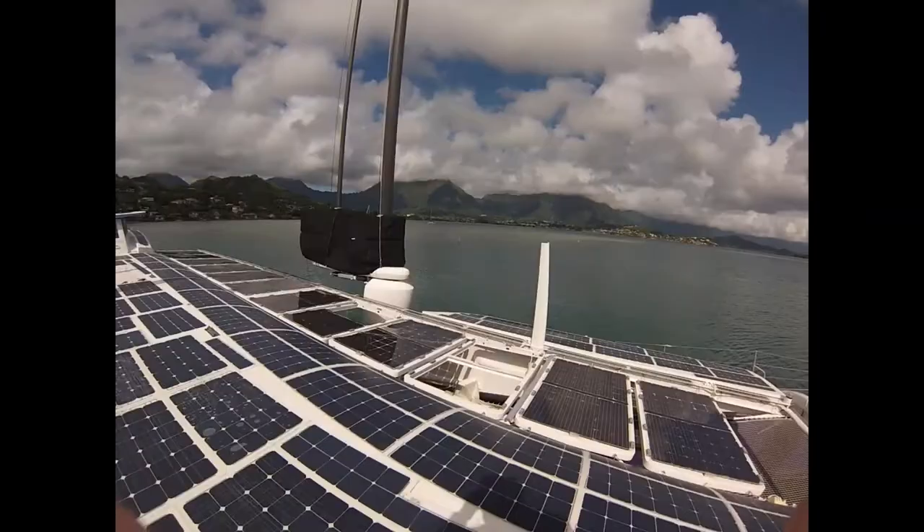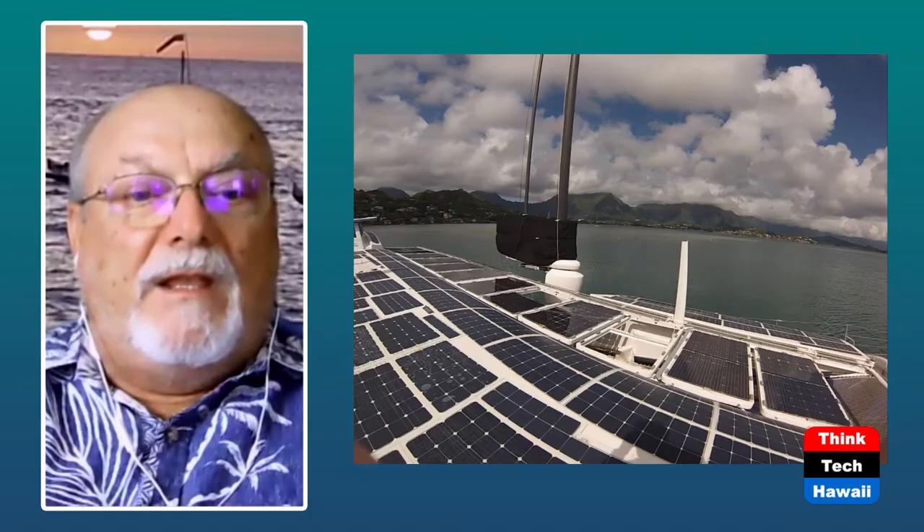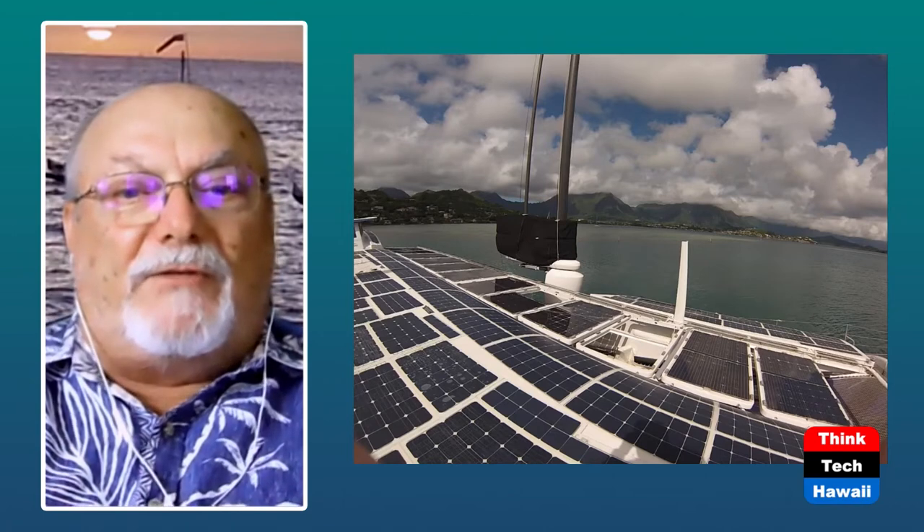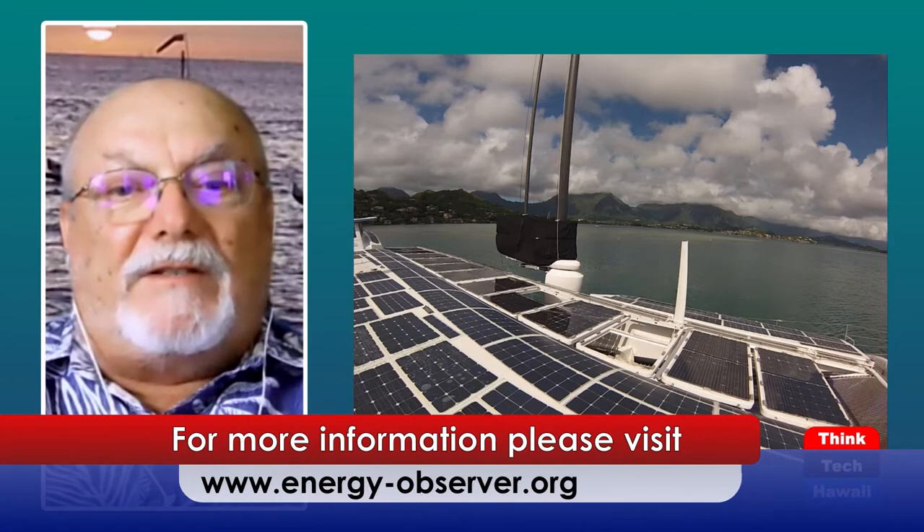The first photo is of the top of the Energy Observer, just to give you an idea how much of the deck is covered in photovoltaic panels. The captain told me that there were 200 square meters of photovoltaic panels. I did some rough math and figured that was about three weeks' worth of electricity for my house.